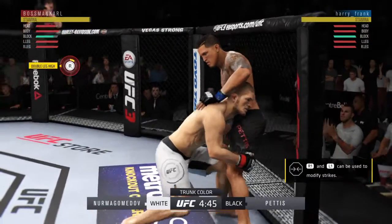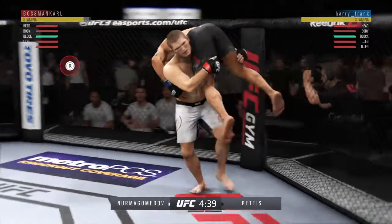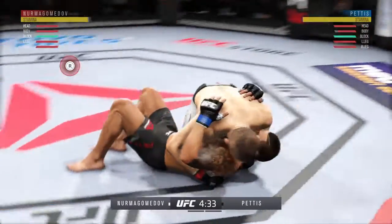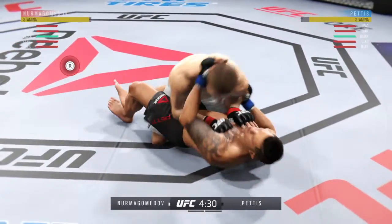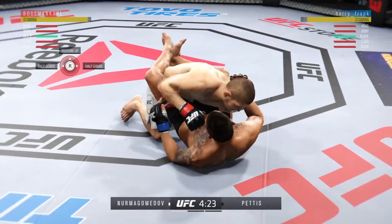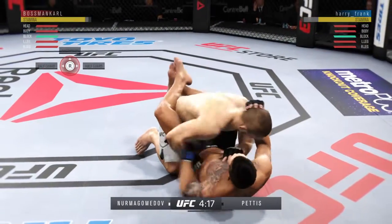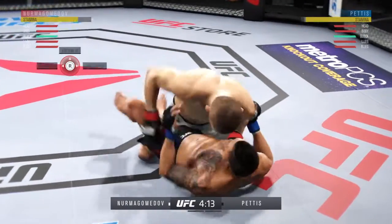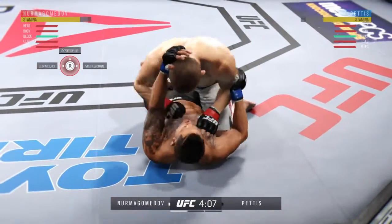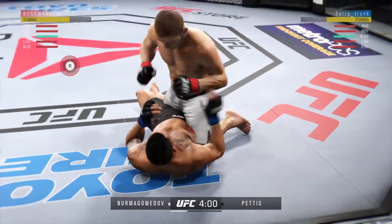Level change there. Oh, how about the slam there? That one cannot feel good. And now is where things could get really interesting. He's doing a great job of moving and transitioning here on the ground. Good punch. Into half guard again. He's doing a great job of ground and pound here, ripping to the body and to the head, staying busy.